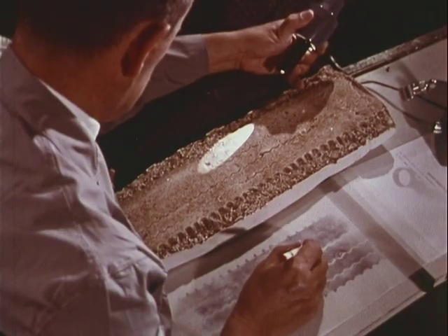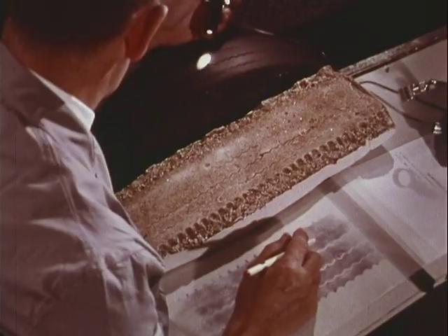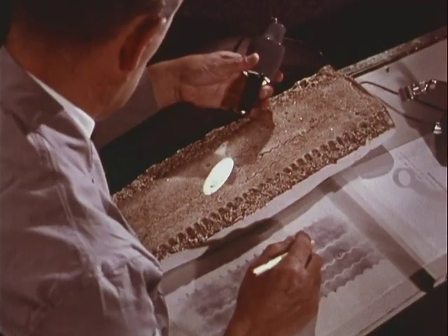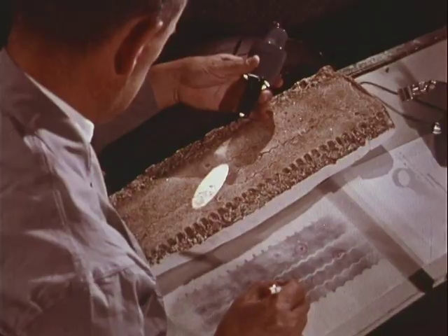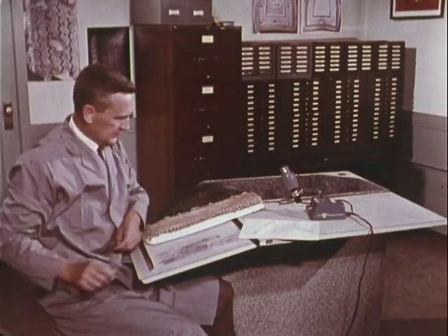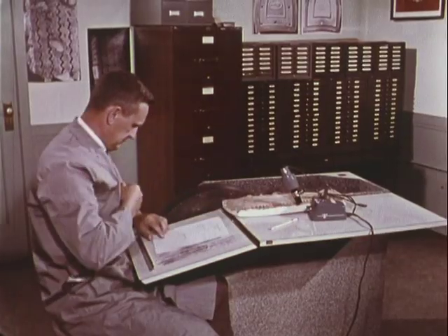He circles on this impression similar irregularities — cuts, worn spots, the impression of embedded foreign objects. Once inspection is finished and similarities are marked, the examiner is ready to write his report.